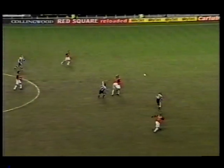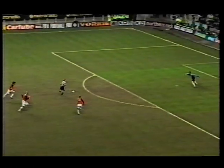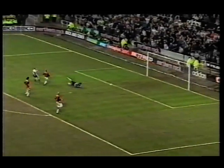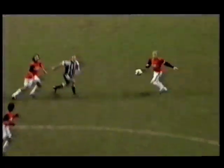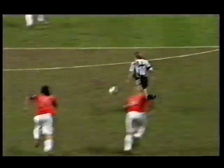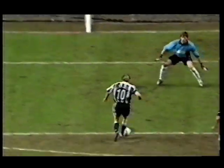Bramble. It's through, it's Bellamy — it's one-on-one. Is this the moment for Craig Bellamy? It is! Newcastle level, and the talisman is back. Bellamy played through, and he took his fourth UEFA Cup goal of the season delightfully.